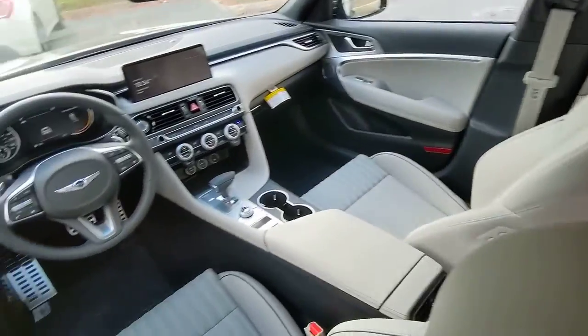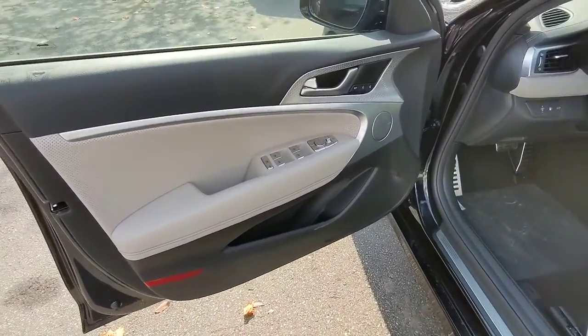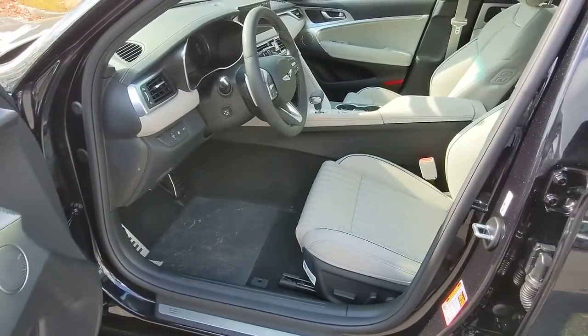Feel the thrill of being at the top of your game in this exceptional Genesis G70. Treat yourself to a test drive today — our staff will toss you the keys and give you an outstanding customer experience.